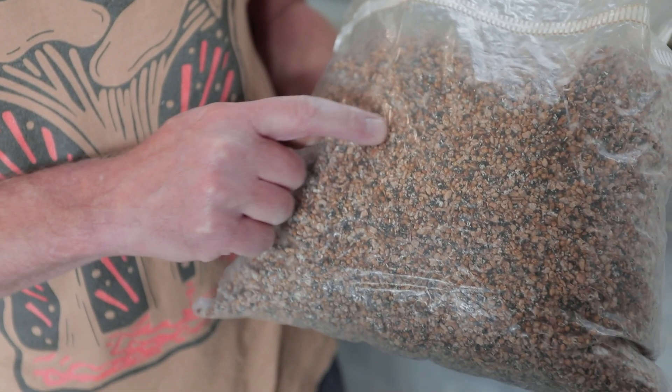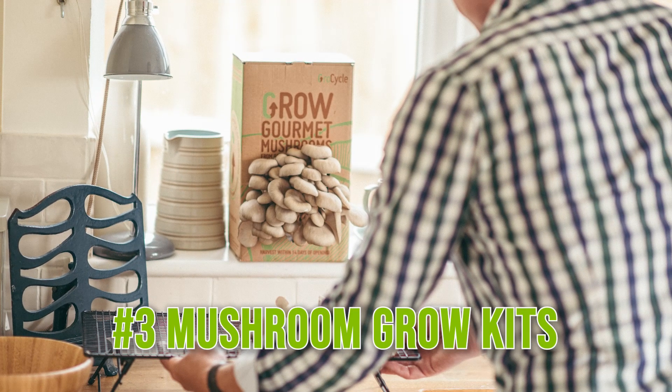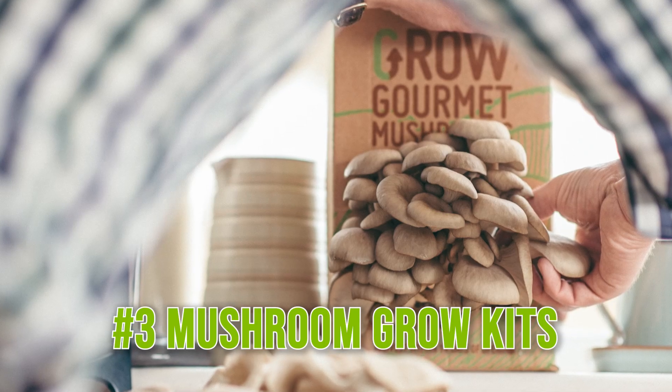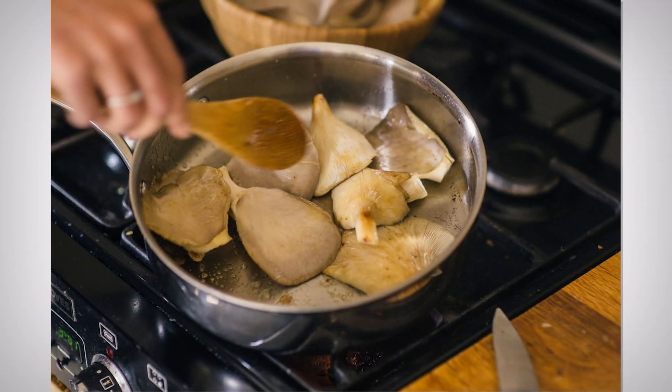In case you're wondering what mushroom spawn is, it's like the seed to grow the mushrooms — it's the mycelial network, often on grain, that you use to inoculate the substrate. And if you want to keep it super simple and just try your hand at growing your own mushrooms, you can buy mushroom grow kits like the ones you can see behind me. You can just grow them in the comfort of your own home and cook the freshest mushrooms ever.